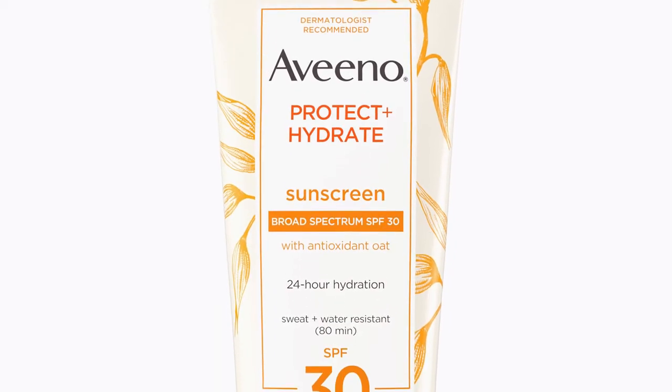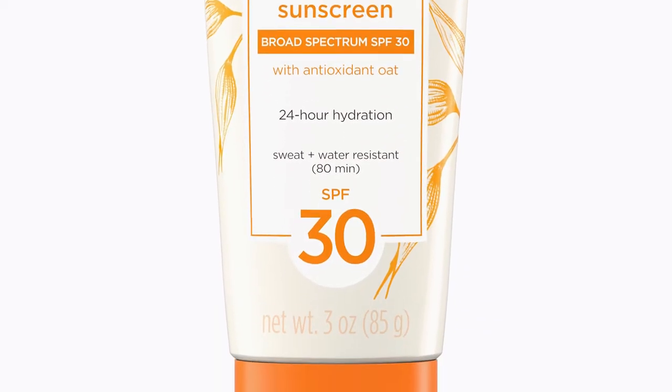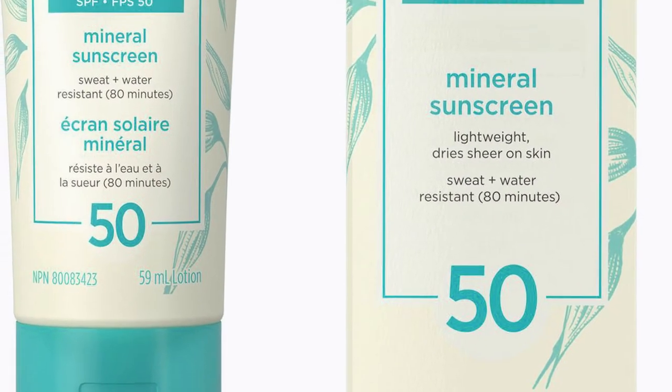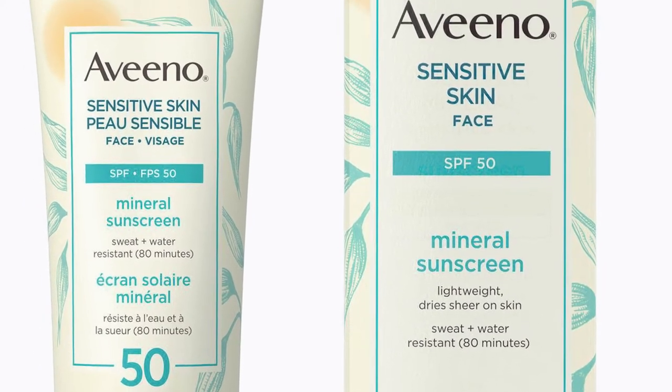One item a lot of people think they don't need is sunscreen — and you definitely need sunscreen. I personally like the Aveeno sunscreens because they don't irritate my eyes and they're a really great price. They do sometimes leave a little white cast, especially the mineral ones, but they're the best at the drugstore for sensitive skin and sensitive eyes. If you're not worried about burning your eyes, you can use CeraVe or Neutrogena, but those burn my eyes and the only one that doesn't is the Aveeno.